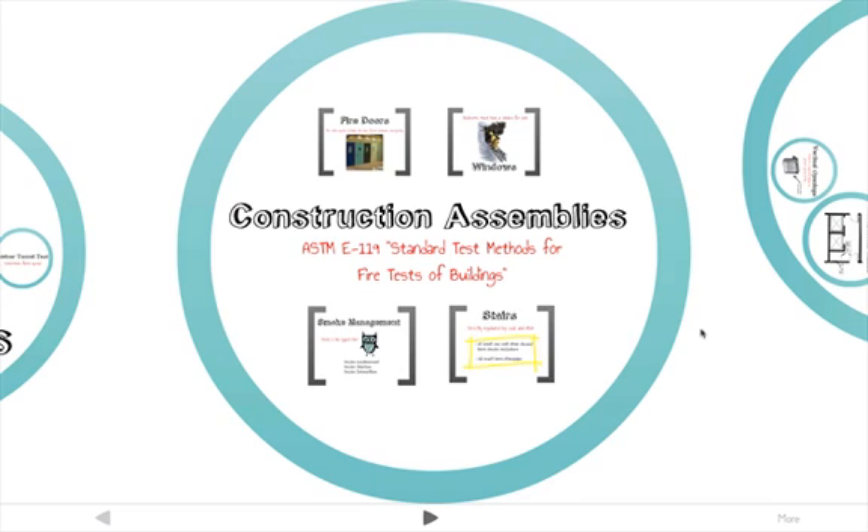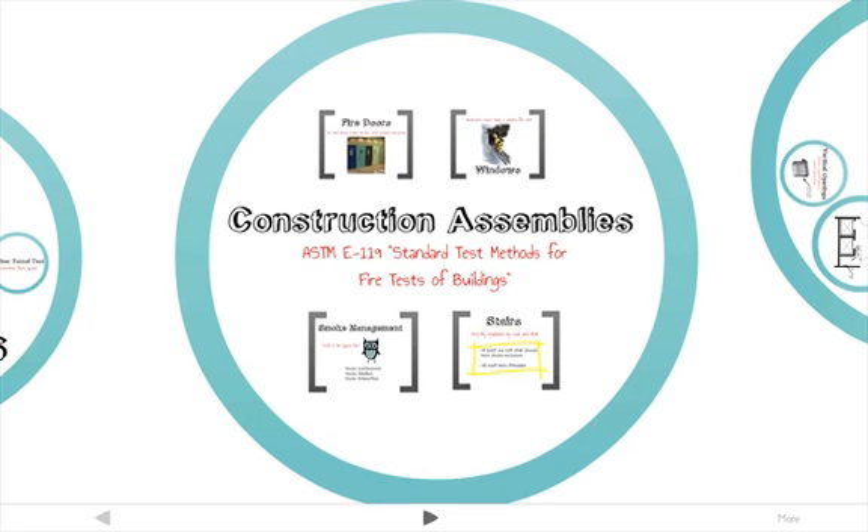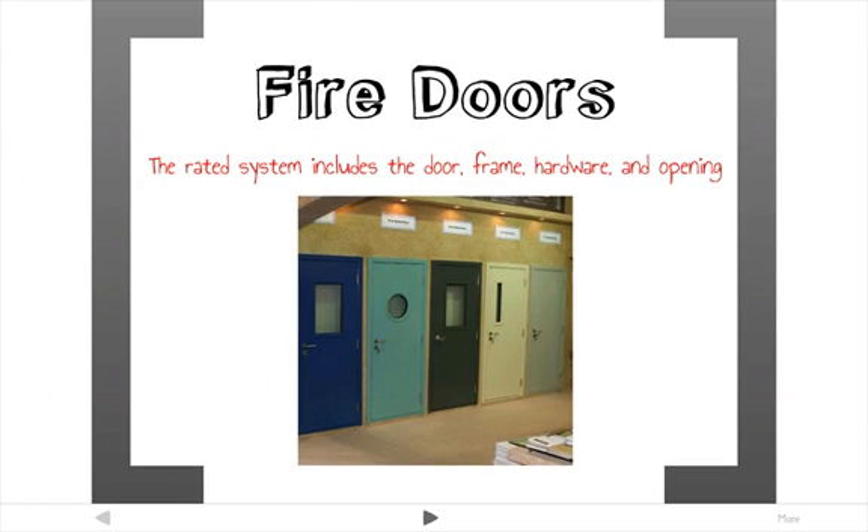ASTM E119 is a standard test method for fire tests of building construction and materials. It gives construction assemblies one-, two-, three-, or four-hour fire ratings. A construction assembly refers to the wall, the door, the window, or any sort of assembly inside a structure.